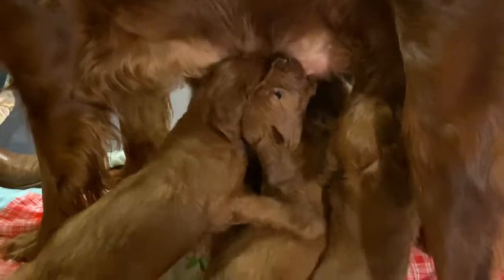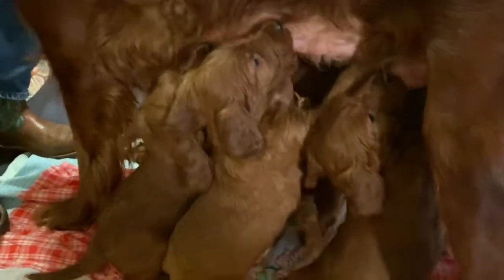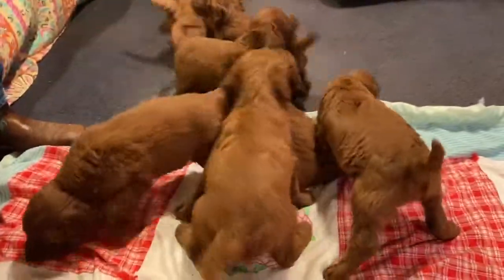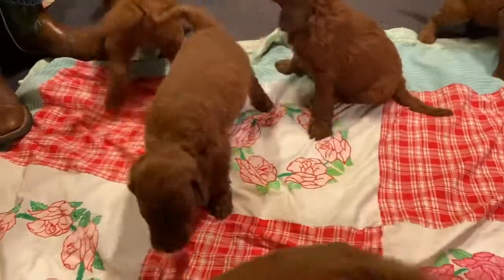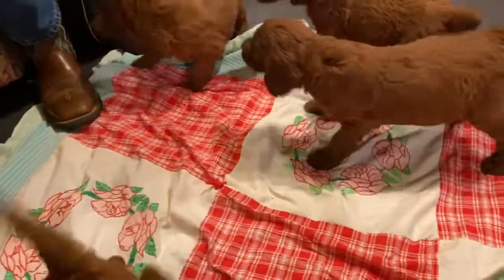Really cute little babies. They love the milk bar. And I guess she's through. Babies, what are you doing babies? Really sweet babies.